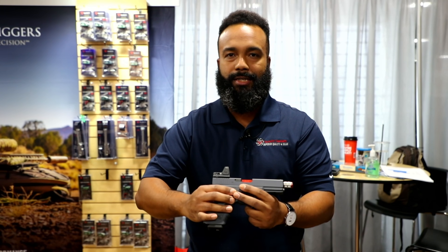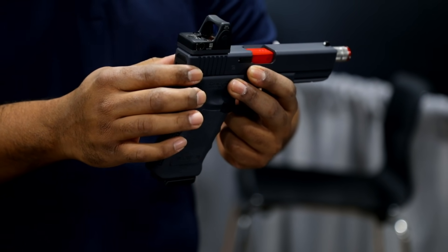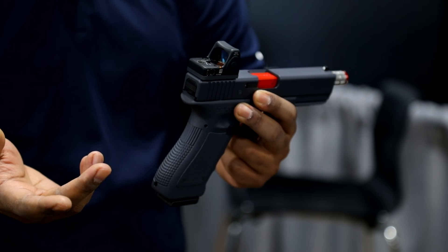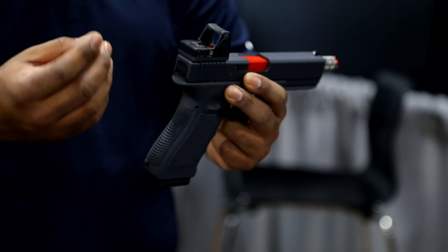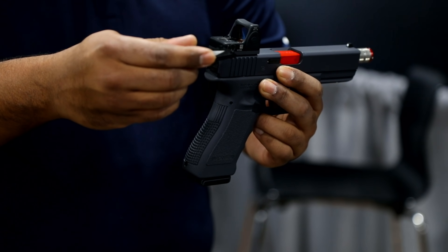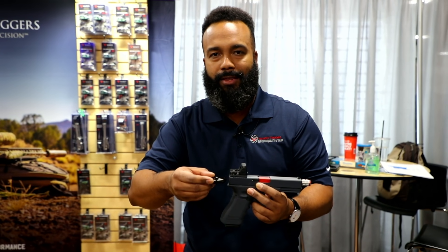Glock and Smith & Wesson use a different dovetail, so we highlighted the difference between the two and isolated that these are the two most common platforms for a lot of shooters. Millions of pistols have been produced utilizing a three-dot sighting system — this gives you the option to enter the red dot arena without the costly expense of milling out your slide or purchasing a new firearm. MSRP is $49.95 on these.